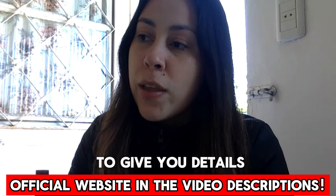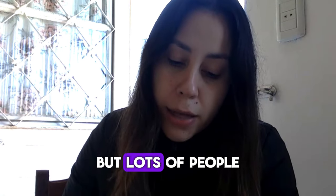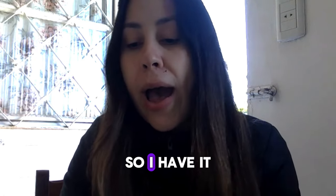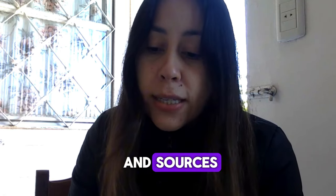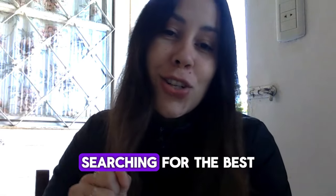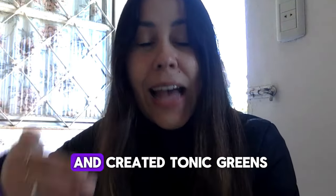I want to give you details about Tonic Greens because this is a really cool phyto mix formula. Tonic Greens has been helping lots of people in so many places around the world. Tonic Greens is a new six-in-one formula enhanced with essential antioxidants and a powerful immune system special phyto mix. They searched the world for the best natural ingredients, took antioxidants, took anti-inflammatories, mixed them together and created Tonic Greens.